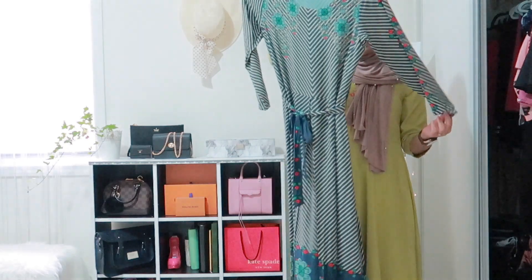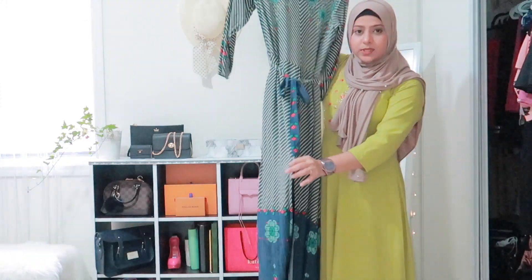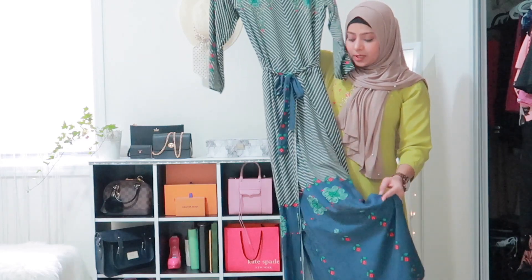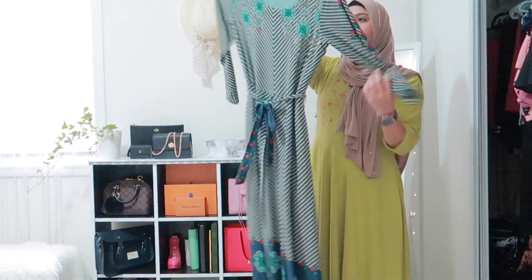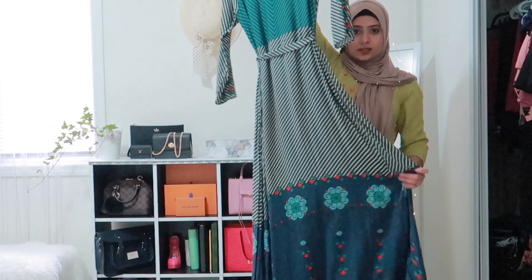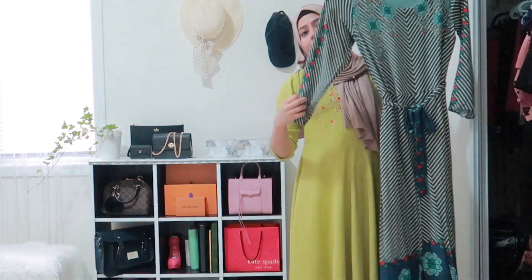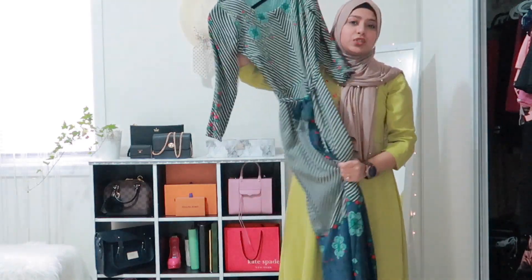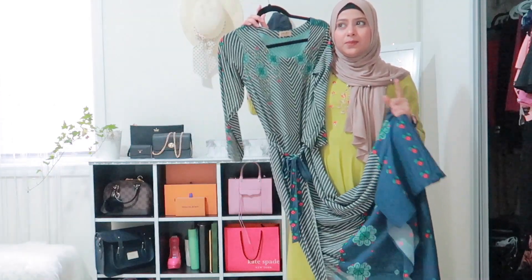The very first dress I have is this beautiful striped dress. It has flaps on both sides and it's not completely open from the middle, so it won't show your pants. It has a belt, and the back is very soft and nice material — perfect for summertime. It has straight sleeves. I love this dress, and I got it from Surat.